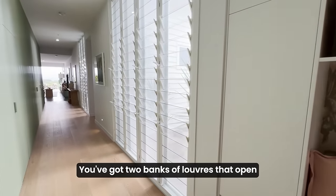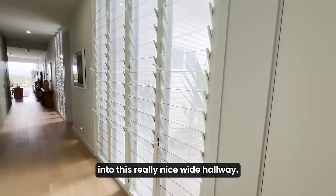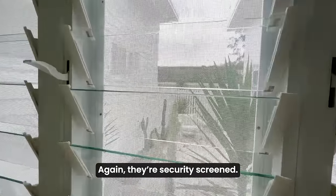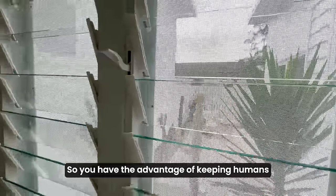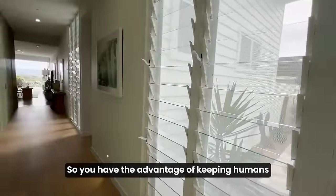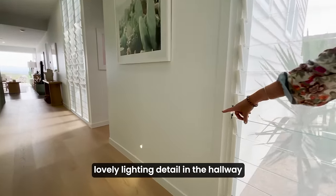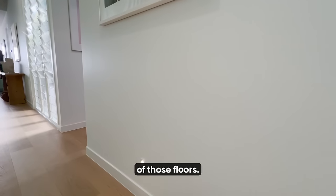You've got two banks of louvers that open into this really nice wide hallway. They're security screened so you have the advantage of keeping humans and insects out. There's lovely lighting detail in the hallway over those floors — just a nice little touch.